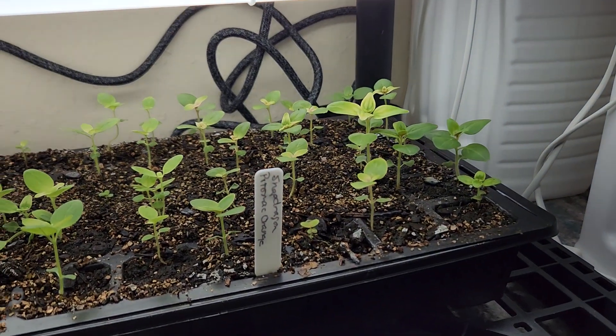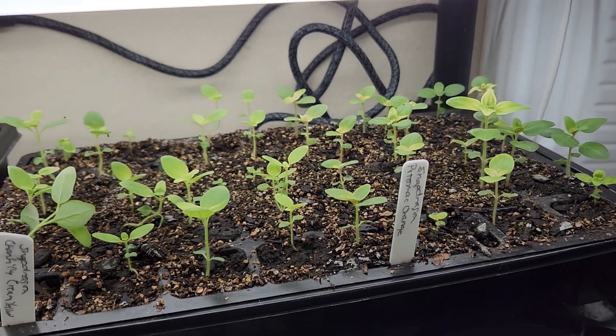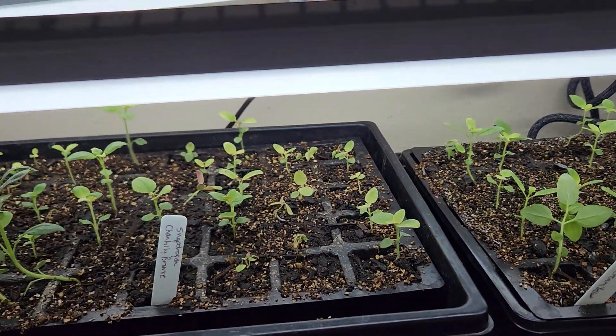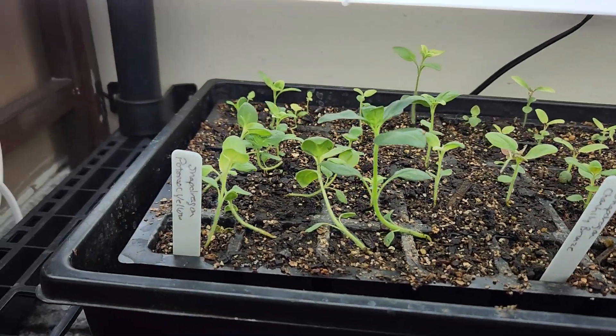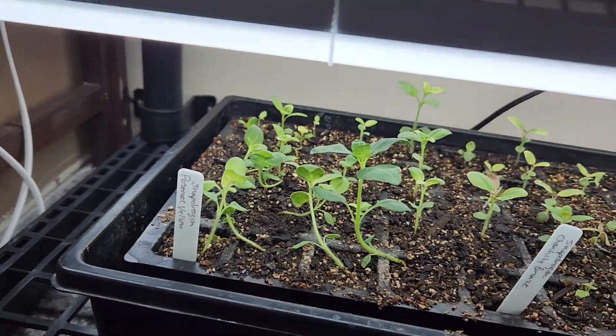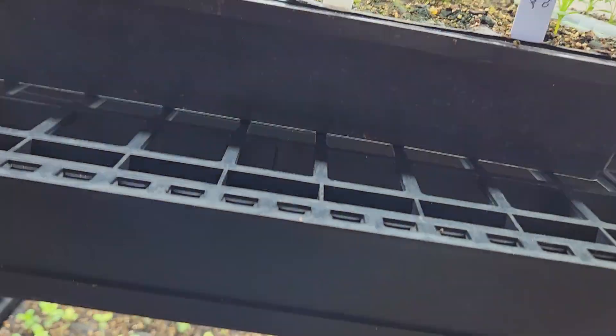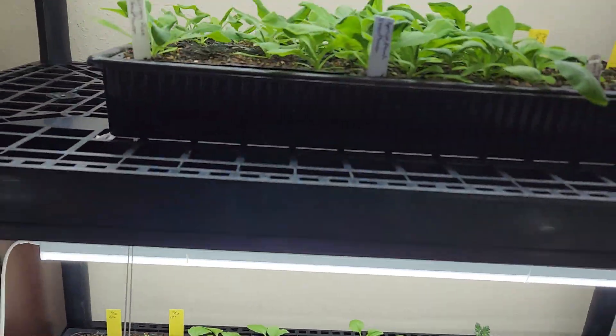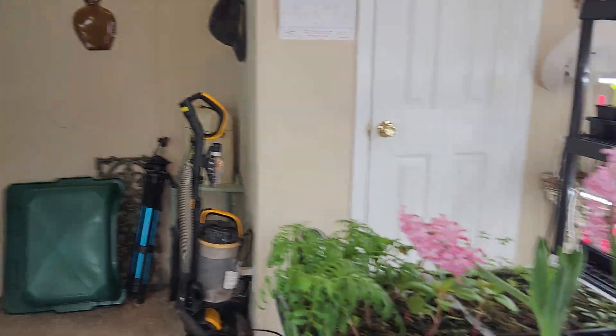Some more snapdragons: orange Potomac, chantilly cream yellow, chantilly bronze, and Potomac yellow. Then I set out a few things here on this little old sewing table to show you.